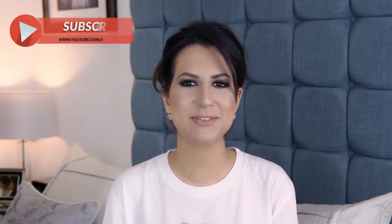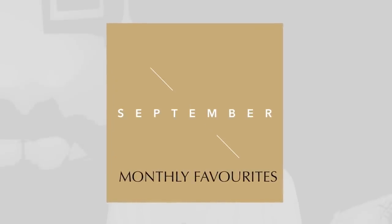Don't forget to hit that subscribe button if you already haven't — I upload twice a week and I would love to have you back on the channel. Also don't forget to hit the little bell next to the subscribe button so you get a notification every time I upload a new video.